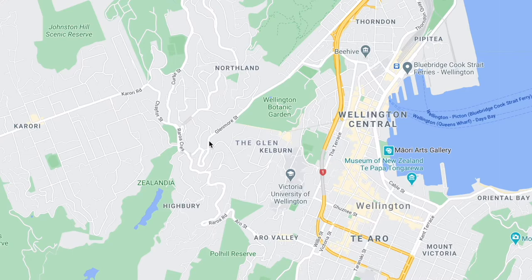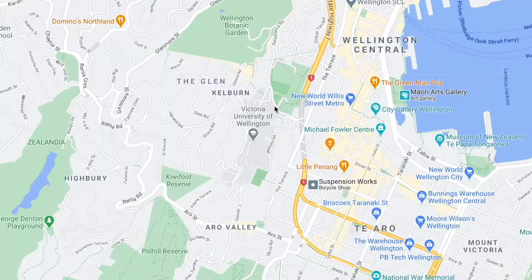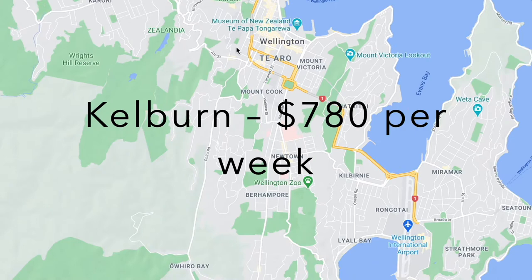And then coming a little bit further inward there's Kelburn and Aro Valley. As you can see on the map, this is pretty close to Vic Uni so there's a lot of students here, and it's also pretty close to the city as well, so it's quite convenient. A three bedroom is about $780.